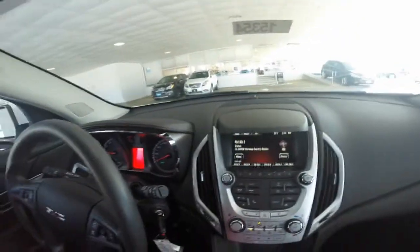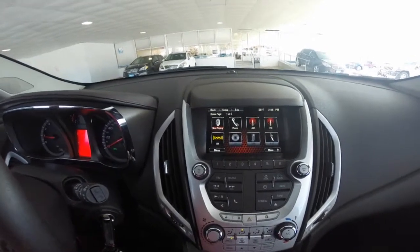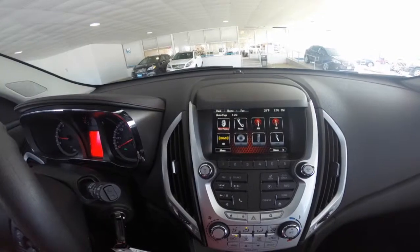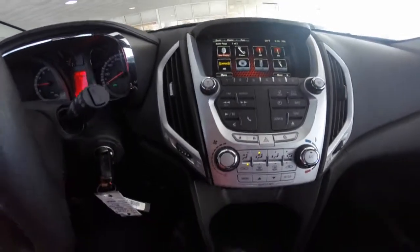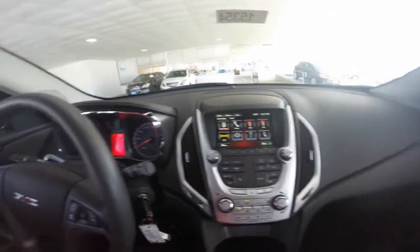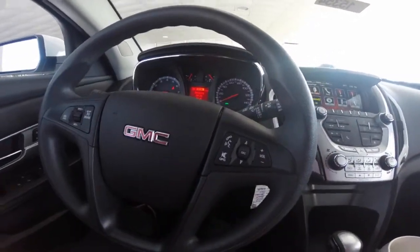This vehicle comes equipped with many great features. The GMC IntelliLink system gives you access to AM/FM radio, Sirius XM, CD player, iPod MP3 input, and Bluetooth hands-free capability. Climate controls. The Bluetooth hands-free technology can be managed by the touch screen or the steering wheel controls.